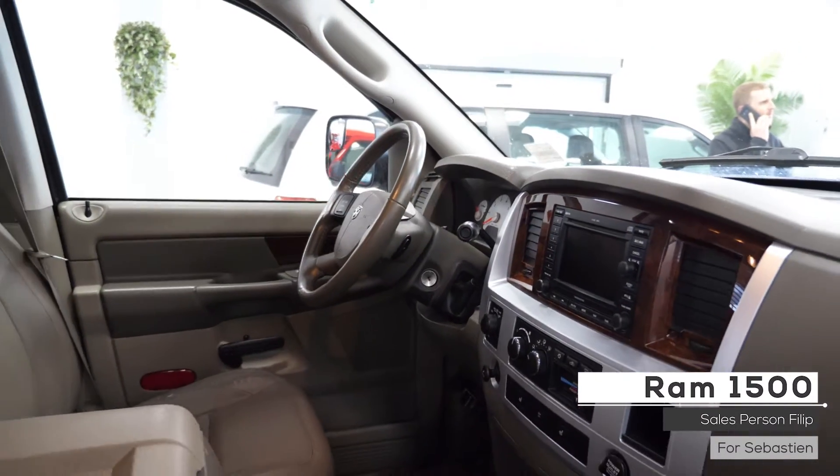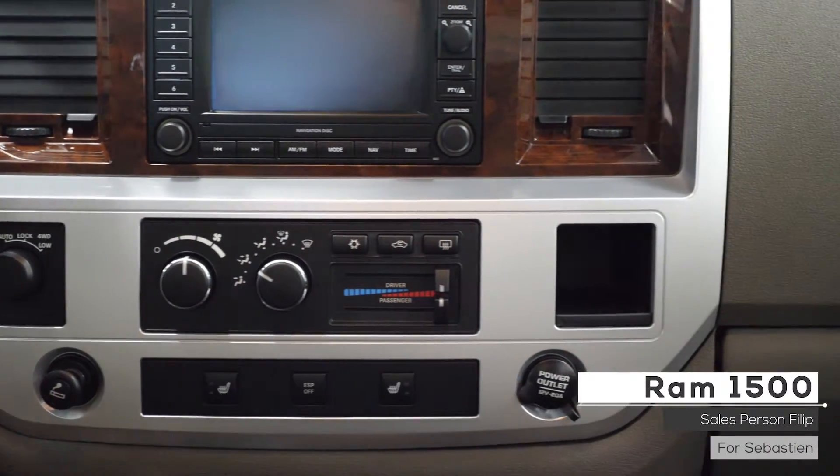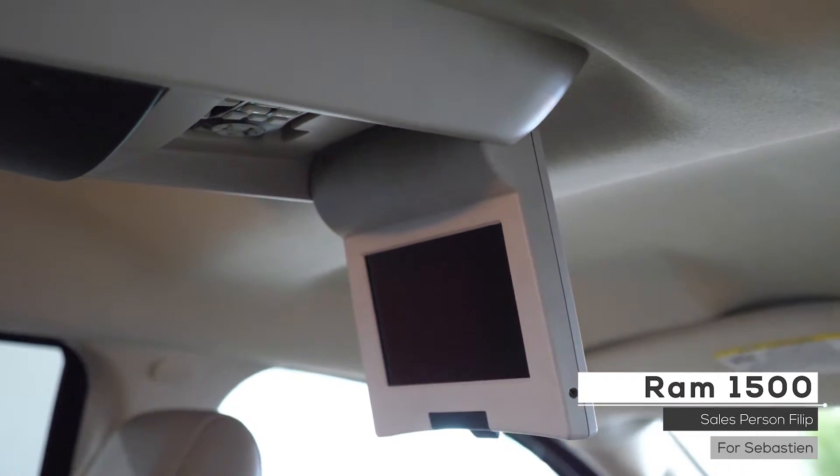As well Sebastian, the interior features premium stitched leather seating with power directional adjustments, heated seating, mirror dimmer, climate control system, a DVD rear entertainment system, and standard rear folding seats. Thanks for watching the video, I hope you enjoyed it.